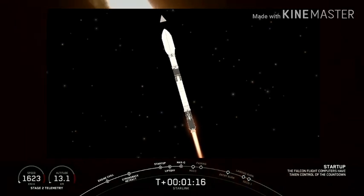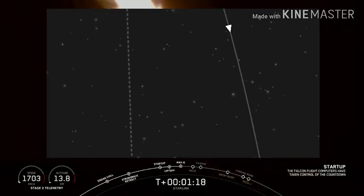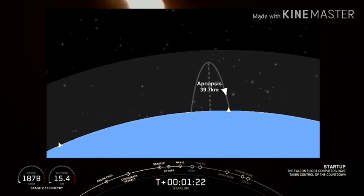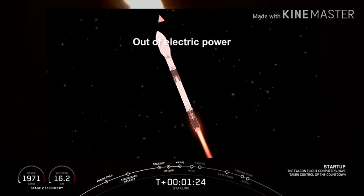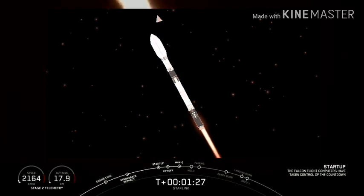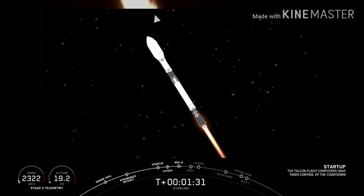Vehicle is experiencing maximum aerodynamic pressure. The vehicle has passed through max Q, which means that the atmosphere is only going to get thinner from here on out.